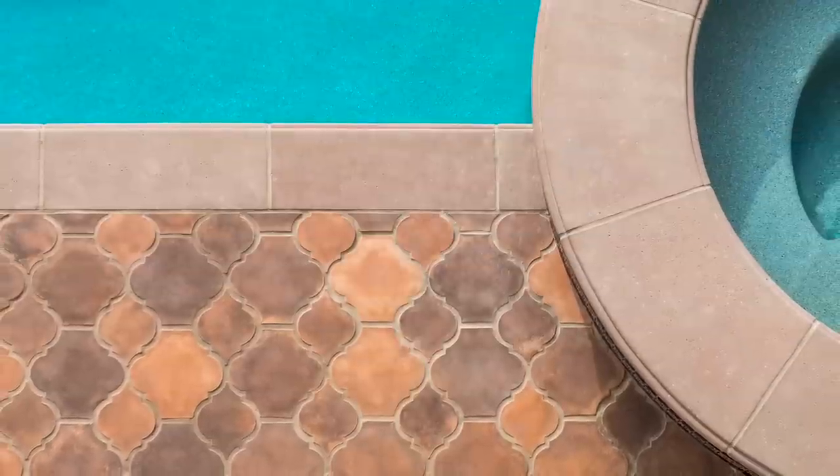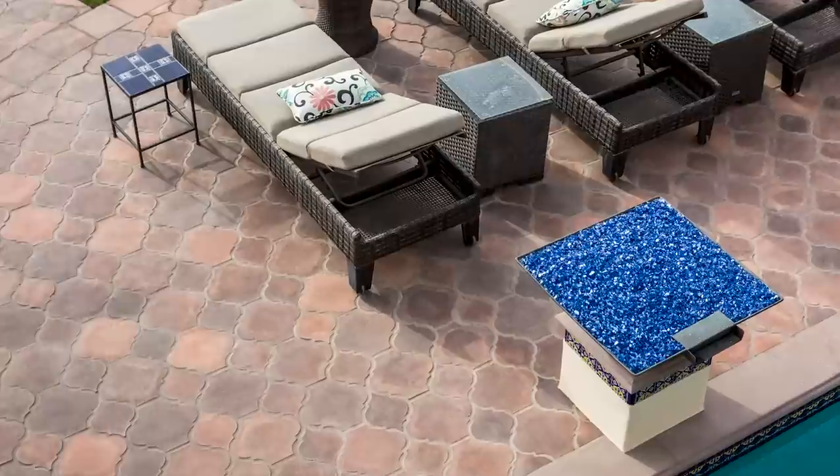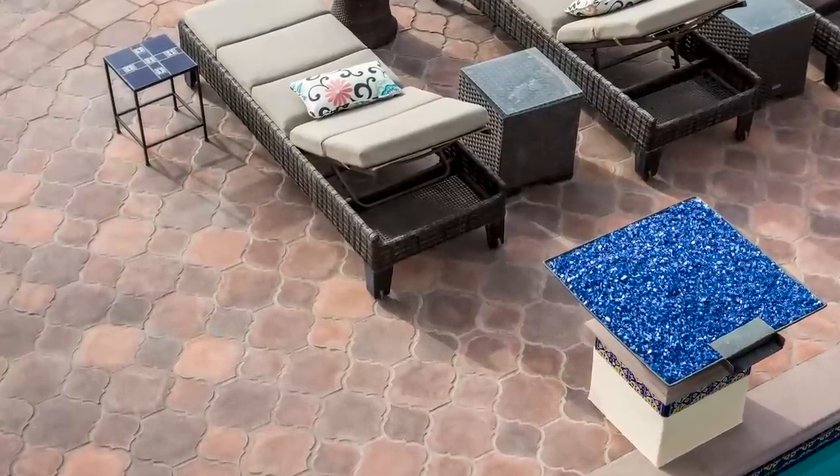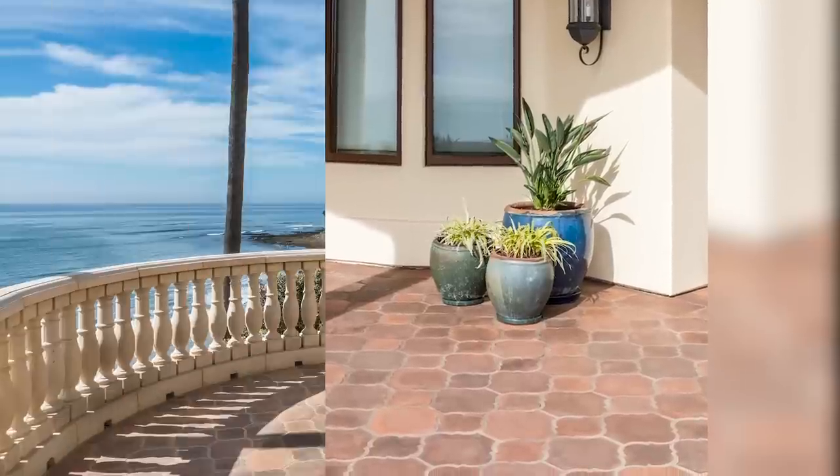Featuring an upper terrace and a lower pool deck, designer Michael Ranson chose to use Ardo's arabesque pattern 5B in the signature Spanish Cato color blend. The unique shapes and warm colors are perfect accents to the always sunny skies.